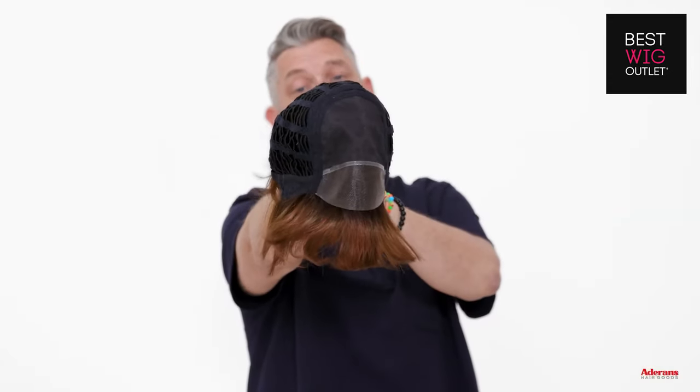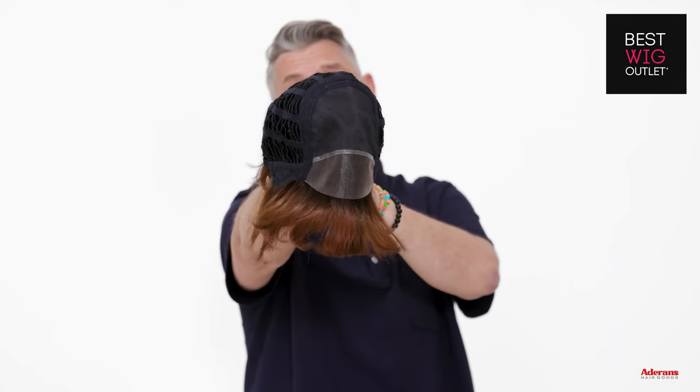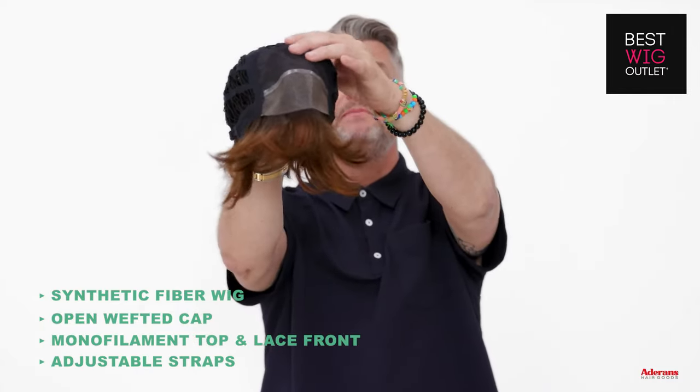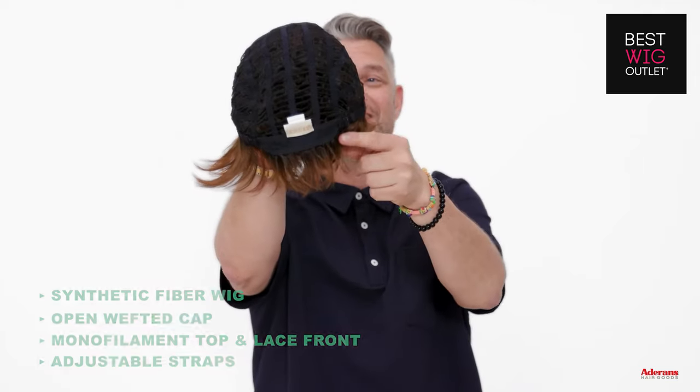This is the cap of Glenn from the Amour collection. Glenn is a regular synthetic fibred wig with open wefted cap, monofilament top, a lace front and adjustable straps in at the nape.